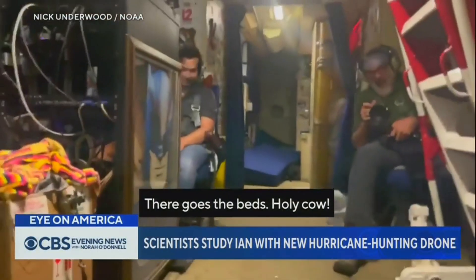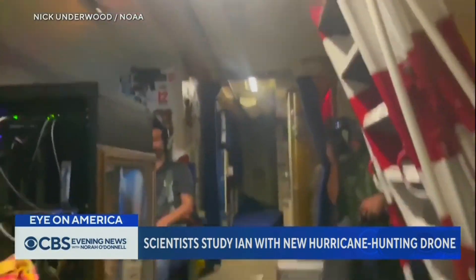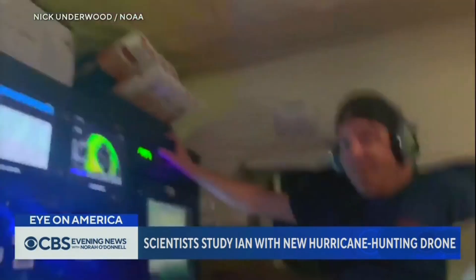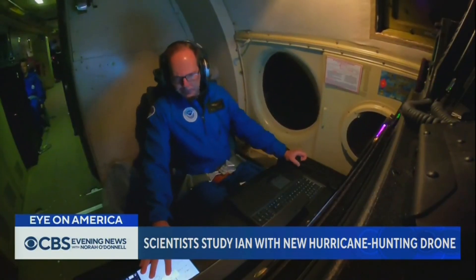There goes the fence. Holy cow. This is what it was like flying straight into the eye of Hurricane Ian. It was one of the roughest flights the team from the National Oceanic and Atmospheric Administration has ever experienced — and it was also historic.